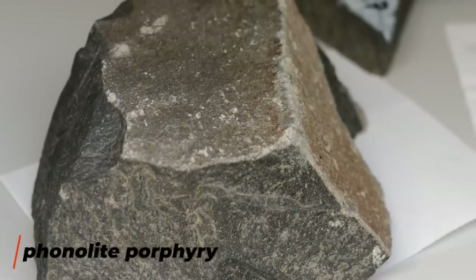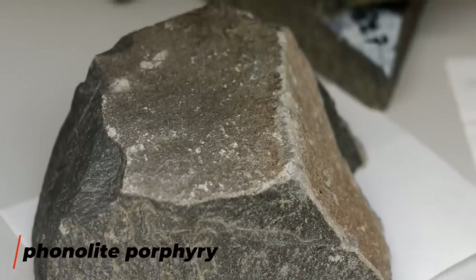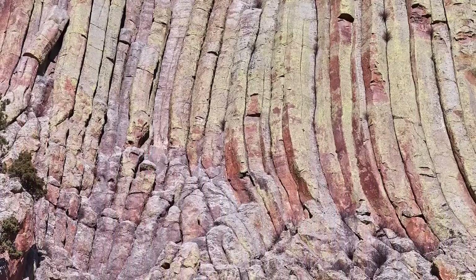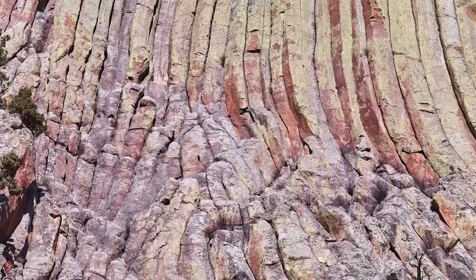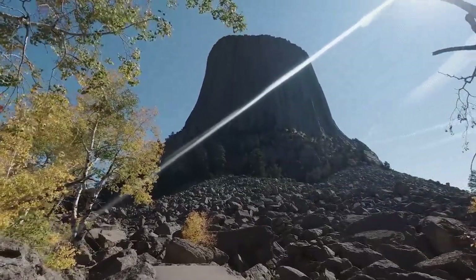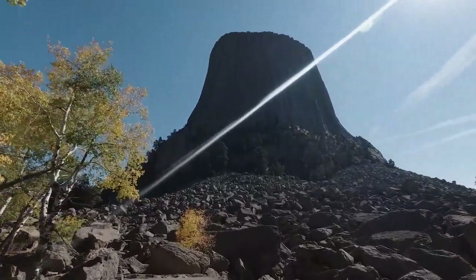The rock they're made of is actually quite uncommon, known as phonolite porphyry, and much of it has reddened over the years due to oxidation of the iron content in the stone. These pillars are constantly breaking off and falling, and judging by the amount of scattered rock at the base of Devil's Tower, we can assume it was once wider than it is today.